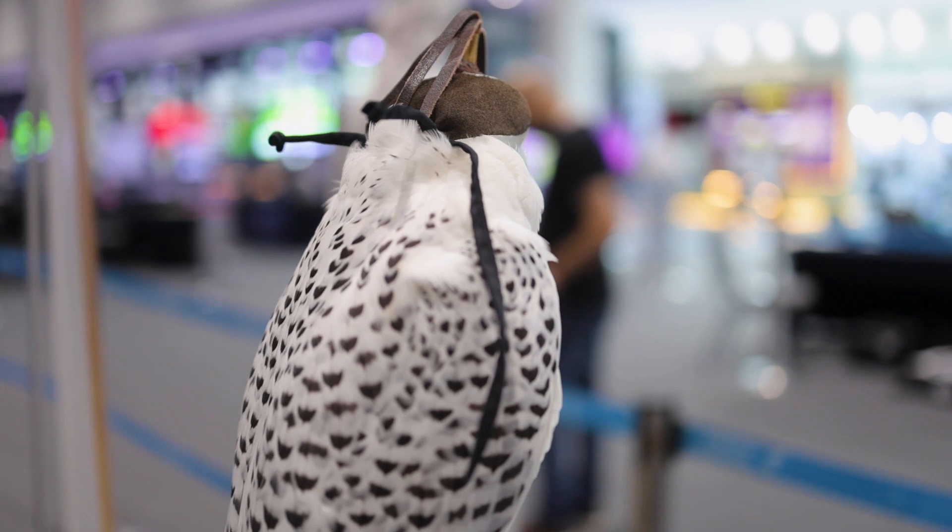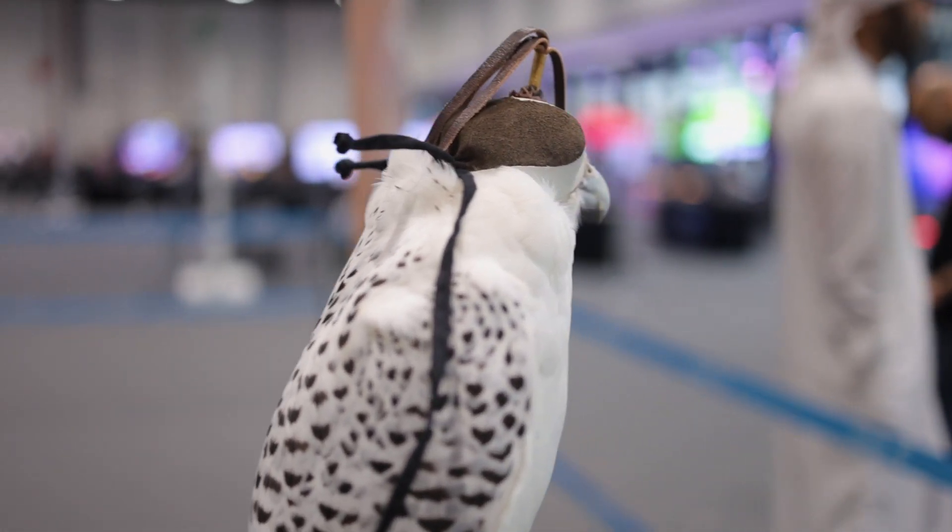Working with real falcons will be the reward for us here, because we are working towards that. Having real falcons is the most exciting part of our competition.